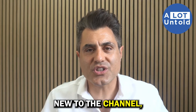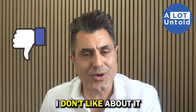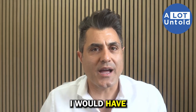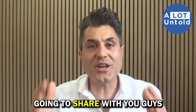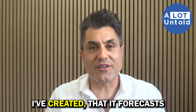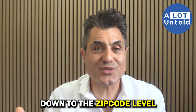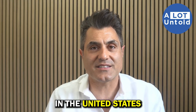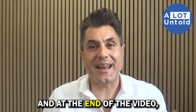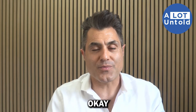If you're new to the channel, I first tell you three things I like about it, then three things I don't like about it. Then I suggest how I would have marketed it differently. But in today's episode, at the end of the video, I'm going to share an artificial intelligence tool I've created that forecasts future home values down to the zip code level for 40,000 zip codes in the United States. So make sure to watch to the end — I'll share how you can access that tool.